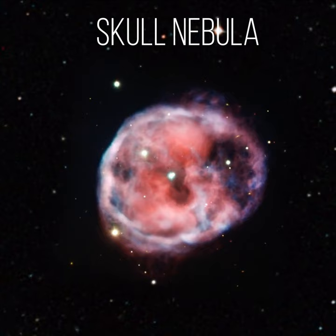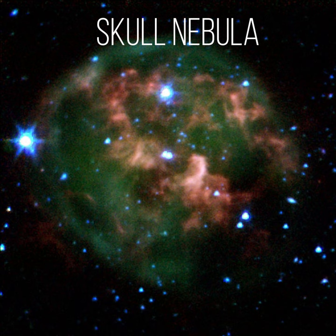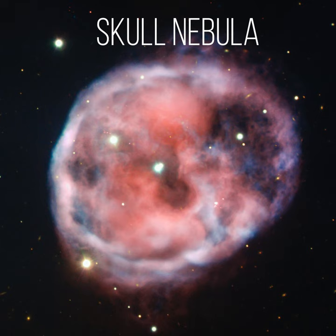The white dwarf and its companion are hiding in a third star situated at the heart of the Skull Nebula. This star, which is not visible, is a dim red dwarf that sits close to the white dwarf at about 500 times the distance between Earth and the Sun. The red and white dwarf stars orbit each other as a pair, and the outer star orbits the two dwarfs at a distance of around 1900 times the Earth-Sun separation.